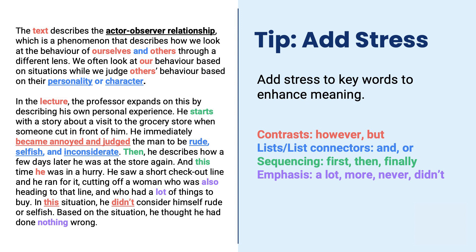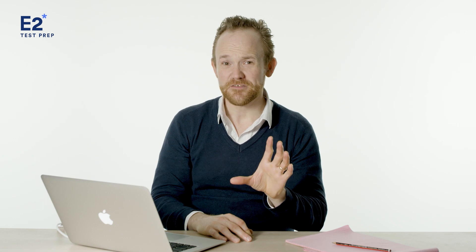Finally, emphasis words — this is the easiest one. Just words like 'more,' 'most,' 'never,' 'didn't' — these very basic words that will come up in almost every TOEFL speaking task. Looking towards the end of the spoken response: 'He was cutting off a woman who was also heading to that line, and who had a lot of things to buy. In this situation, he didn't consider himself rude' — or 'he didn't consider himself rude or selfish.' If you're looking at that answer, you're seeing a lot of color. You absolutely do not have to have all of these. In fact, it might sound a little strange if you have all of them. Just practice a little bit and get a few — that alone would be enough to help bring up your score.